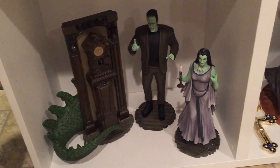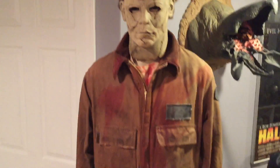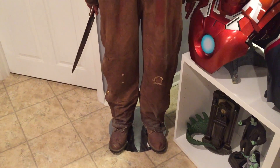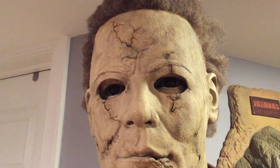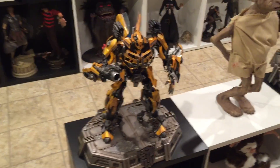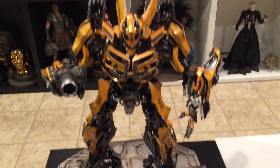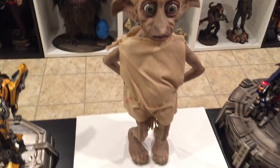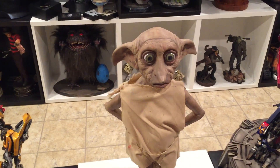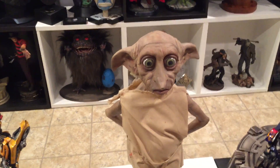This is what I have so far for The Munsters: Herman, Lily, and Nevermore. Spot in the back there. Eddie and Marilyn are on order. This is a life-size Michael Myers from Rob Zombie's Halloween. And I just got Bumblebee — that's a badass piece, man. And Dobby — this was like a promotional piece, maybe a store display. I bought this on eBay a couple years ago. Ronculus is also making a creature from Harry Potter, so I'll be picking up one of those also. He will go somewhere here, maybe right next to Dobby.